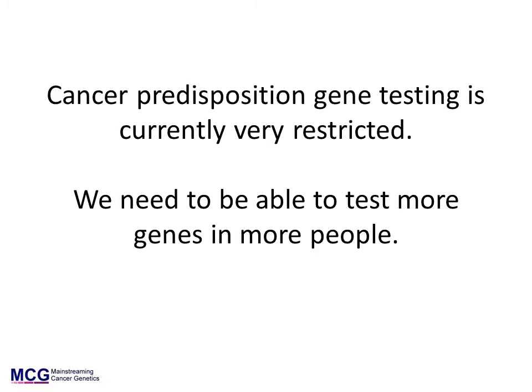Currently, NHS cancer predisposition gene testing in the UK is very restricted, both with regard to the number of genes that can be tested and the number of people that can be tested. Newer methods of gene sequencing are being used to change this so that more genes can be tested in more people, faster and more affordably than before. We anticipate that these methods will be in routine use within a few years.